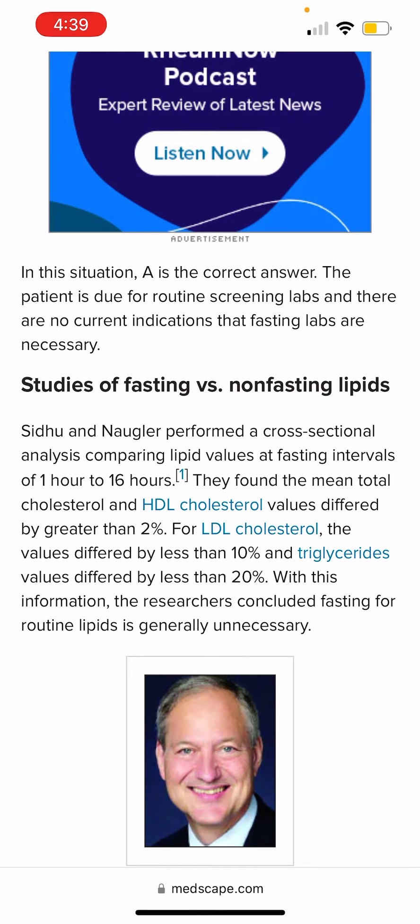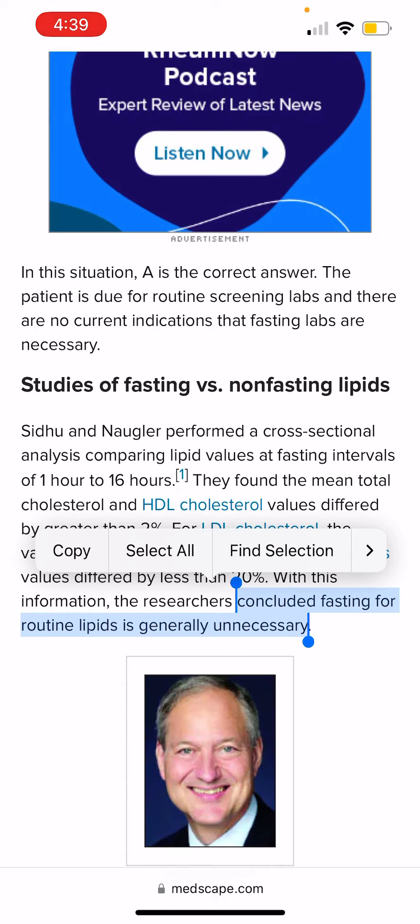Their conclusion is that fasting for lipid level testing is generally unnecessary. The research concluded that fasting is not necessary.